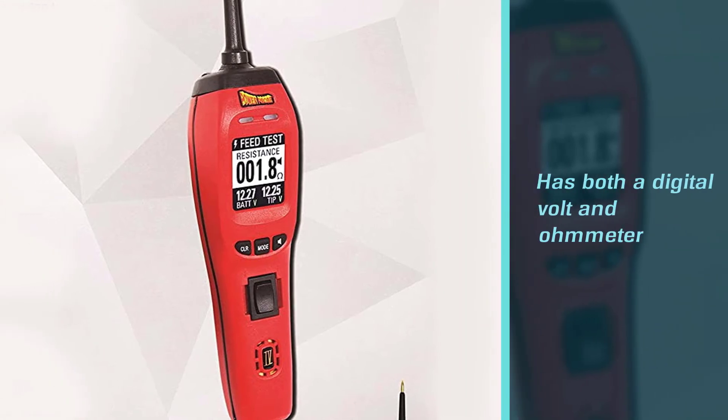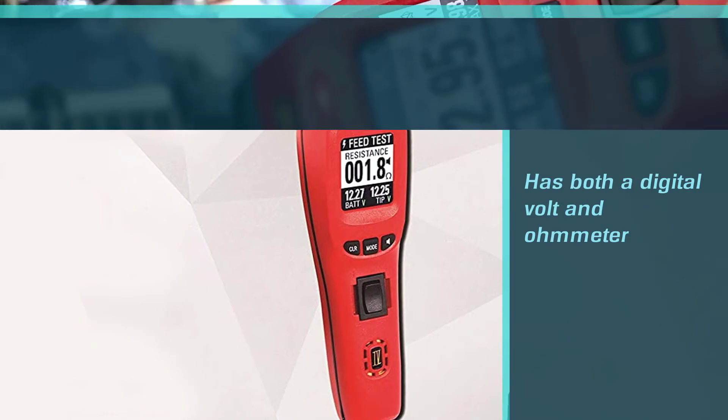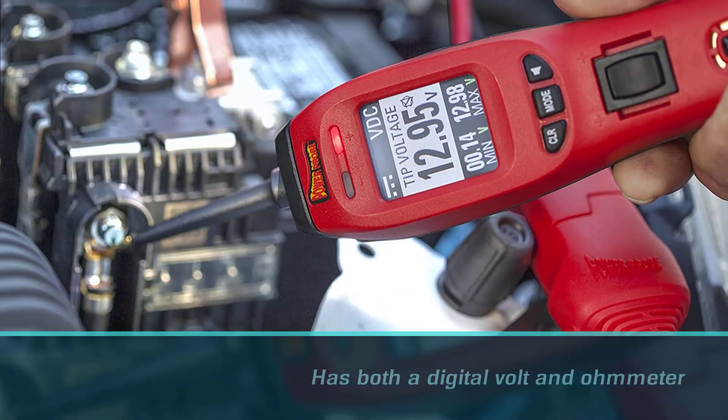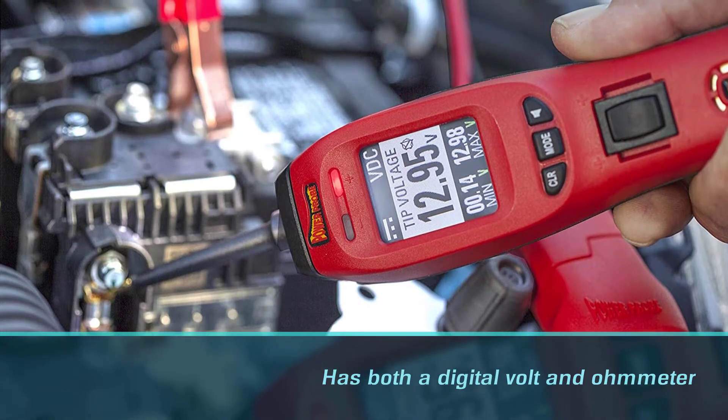It can measure frequency and pulse width. Weighing only about 2.5 pounds, the Power Probe IV multimeter also comes with a hard carrying case that makes transporting this unit easy and safe.